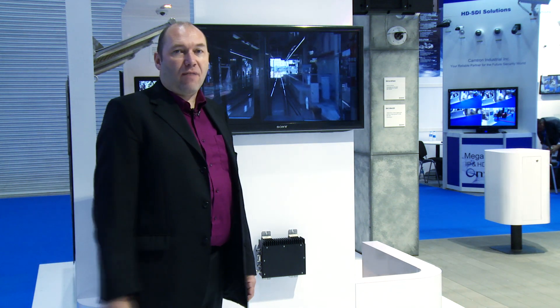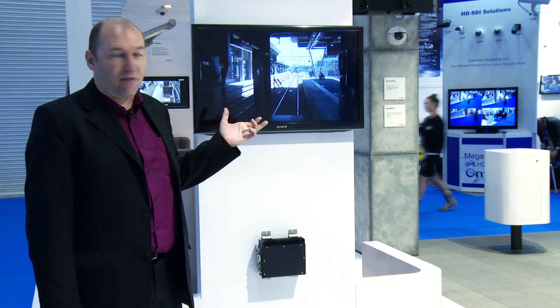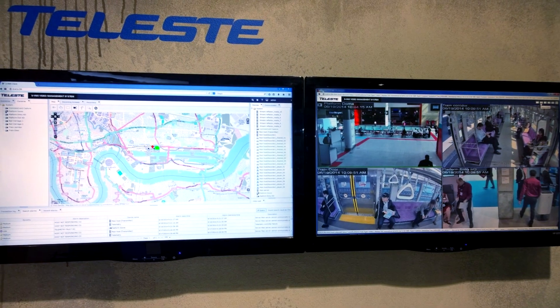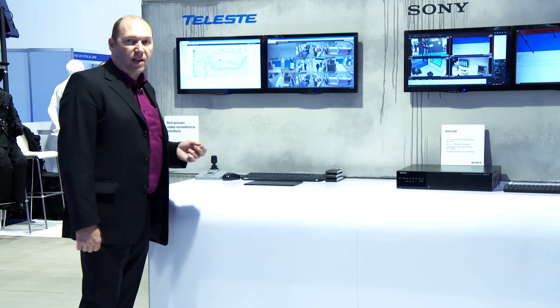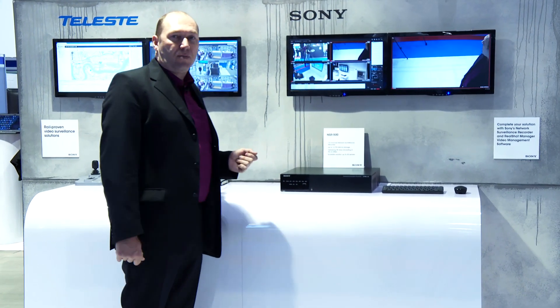Here we're showing our VMS solutions. We have a Teleste mobile recorder and we're also showing the KO line videos which show our XM series cameras really well. Over here we have a Teleste solution which integrates on-vehicle and also platform-side and track-side cameras into an integrated solution. On the right-hand side we have RSM and NSR on our VMS platform.